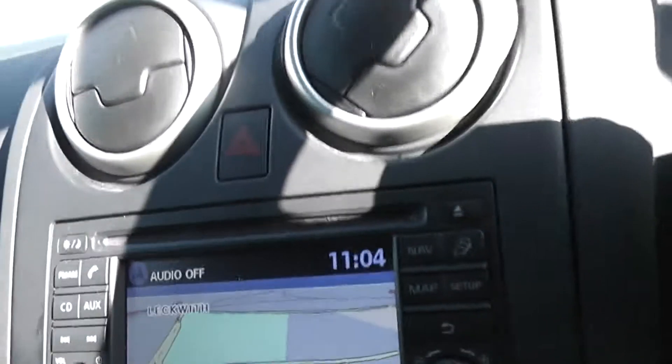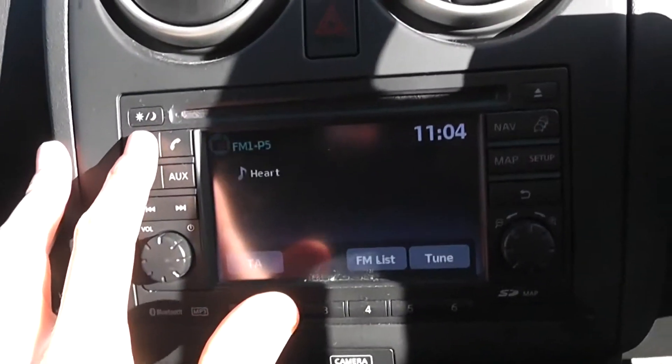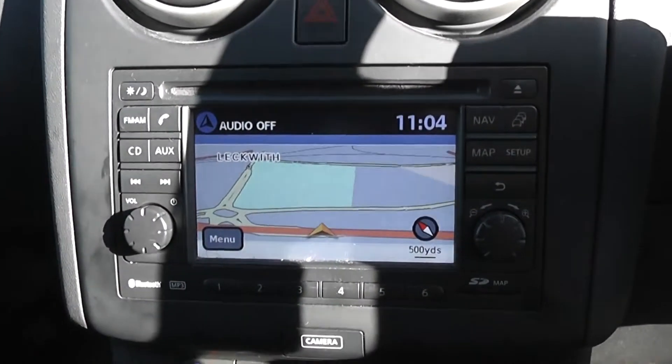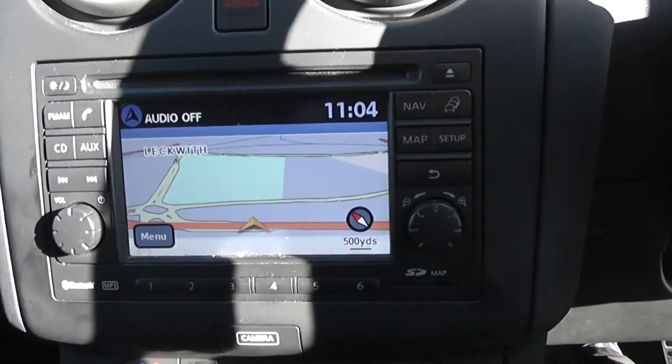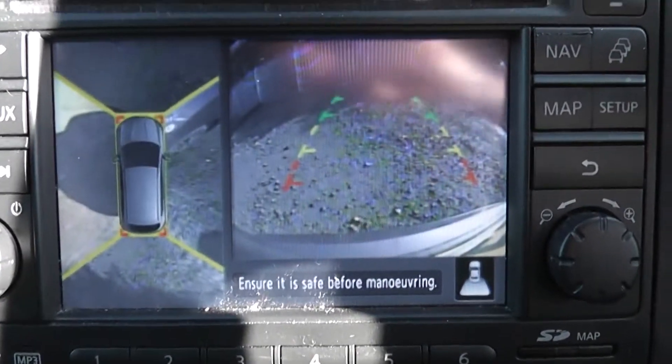Looking up and inside the vehicle, in the centre you can see you have a single CD radio player with built-in Bluetooth technology. You also have a 5 inch display screen for your satellite navigation system, and in this model when you put it into reverse gear, on the right hand side you have your colour reversing camera display and on the left hand side you have your 360 colour view camera.